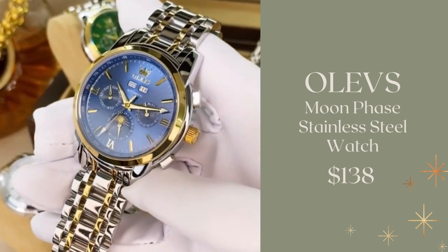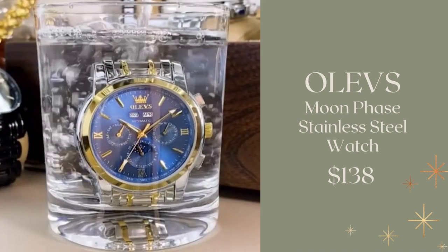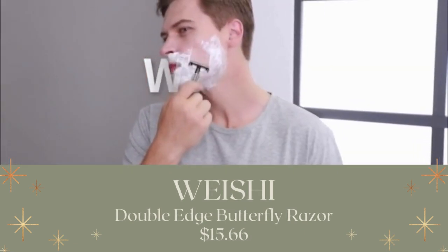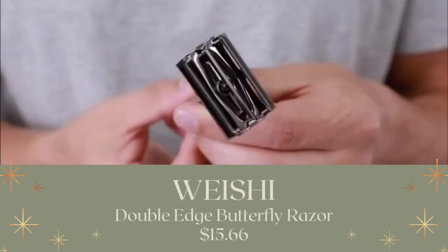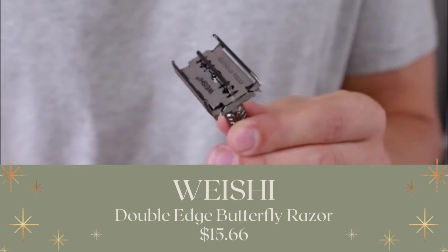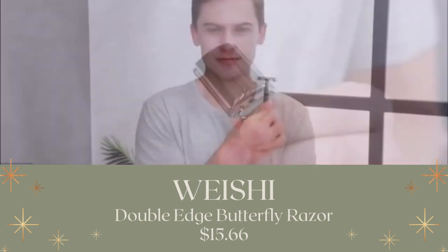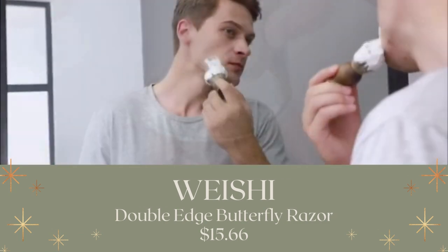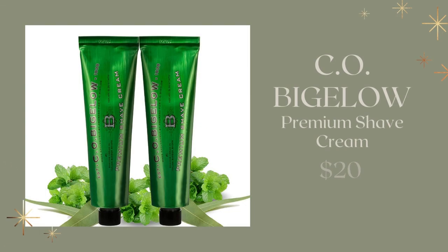It also has 45 hours of energy storage and 21 synthetic diamonds. I also loved the Weishi Double-Edge Butterfly Razor — you can get this for $15.66. It's an old-fashioned style razor made with a modern twist. For something your man may not buy for himself, you can pair that with the C.O. Bigelow Premium Shave Cream — give him something nice and extra special for his shaving instead of regular shave cream from CVS.